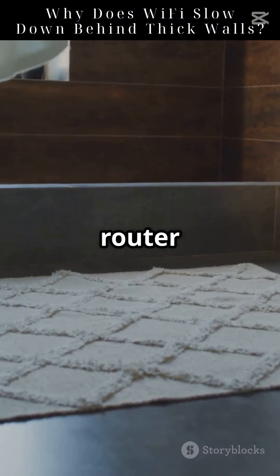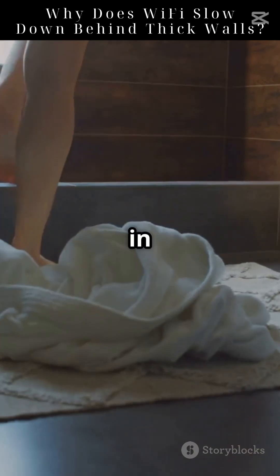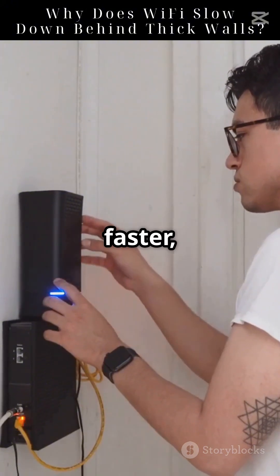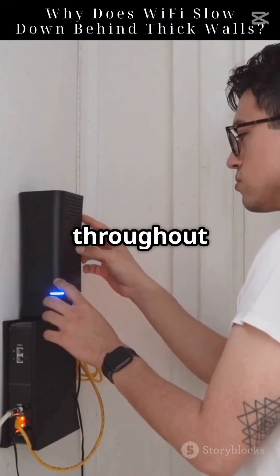Remember, the placement of your router and nodes is crucial. Keep them in open spaces and away from thick walls for the best performance. With these tips, you can enjoy a faster, more reliable Wi-Fi connection throughout your home.